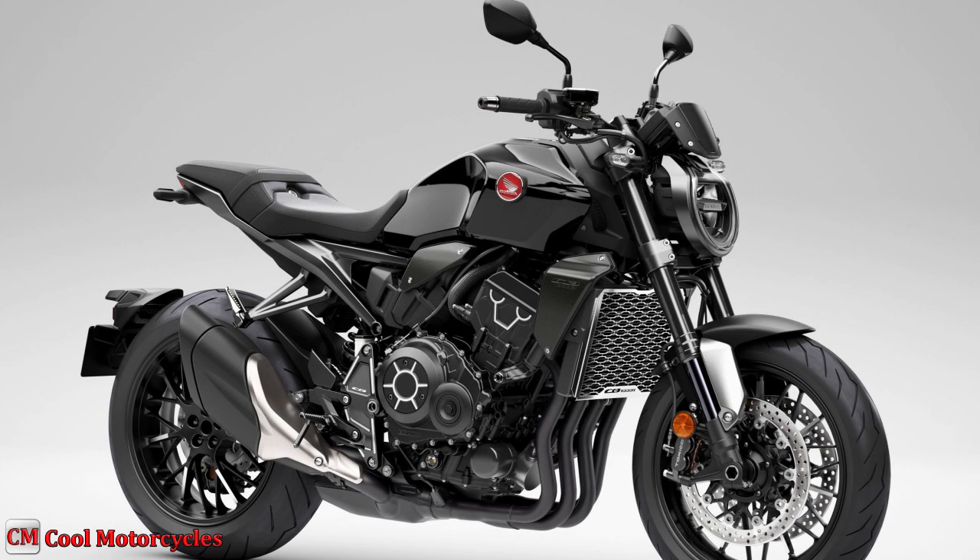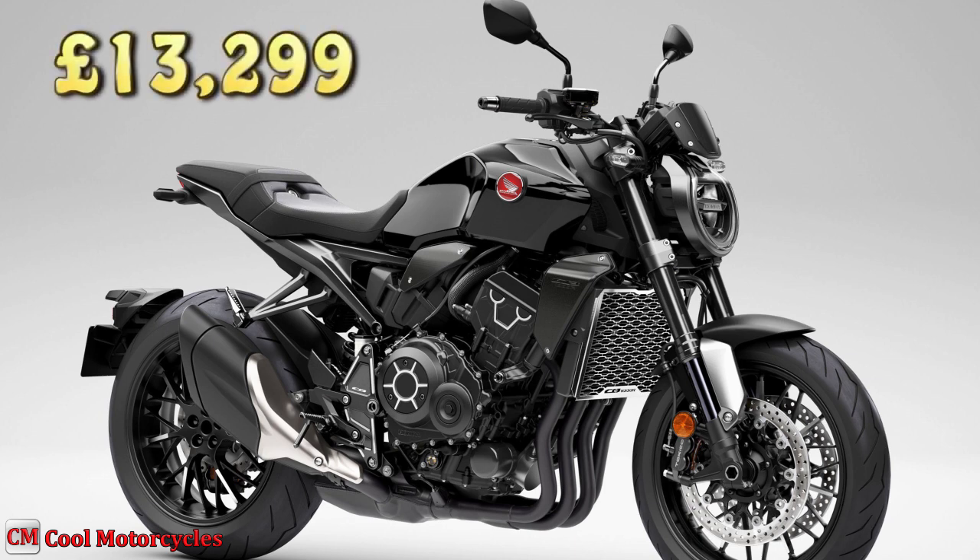The new 2023 CB1000R Black Edition price in the UK is £13,299.